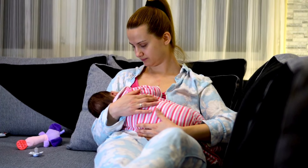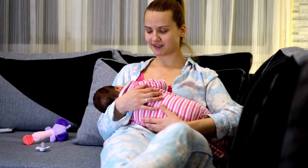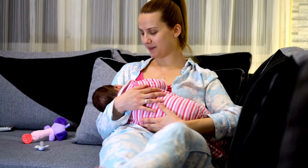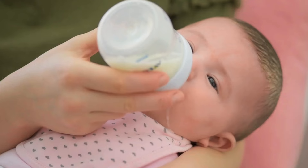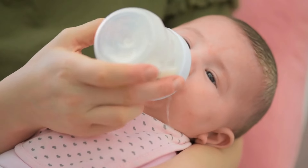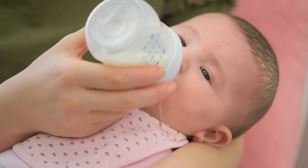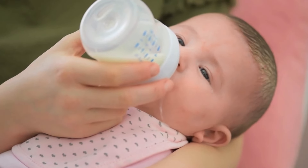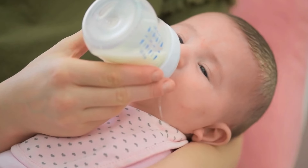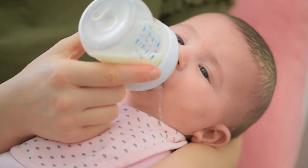There are several situations where hand expression might be the better choice over a breast pump. If you only need a small amount of milk, such as for relieving discomfort or saving a bit for the next feeding, hand expression can be a quick and efficient option. It's also incredibly useful during the early postpartum period, especially within the first few days after birth. At this time, your milk supply is still adjusting, and hand expression can help stimulate gentle milk flow without causing the soreness that pumping might create. When you're out and about, hand expression can be a discreet and convenient choice — there's no need for setup or cleanup, and it can be done anywhere.